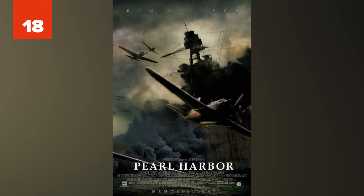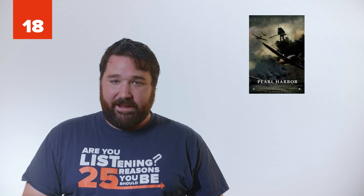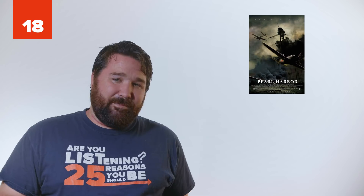18. Pearl Harbor. This movie is rife with historical mistakes. First, Ben Affleck's character joins the Eagle Squadron, even though he's a US Airman and wouldn't be allowed to do that. Also, they show a Stearman biplane crop duster in 1923 when it wasn't used until 1926. Lastly, it depicts Japanese aircrafts deliberately going for hospitals when that never happened at all.